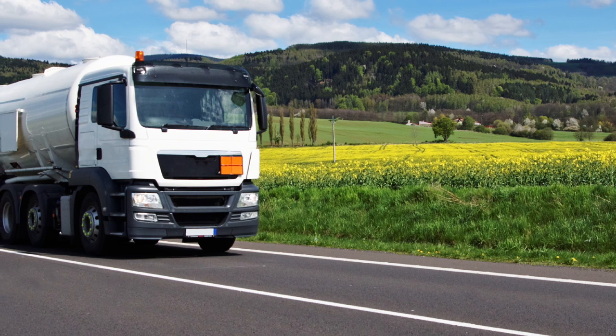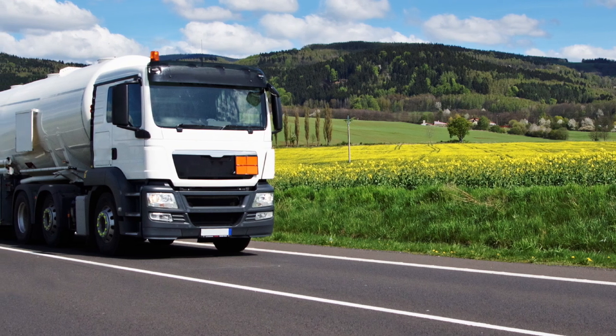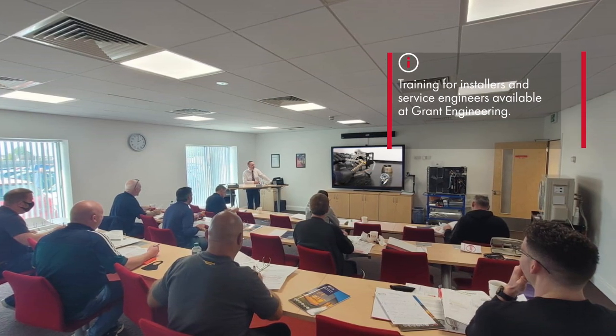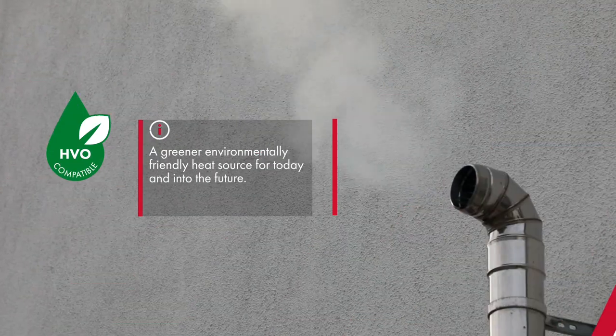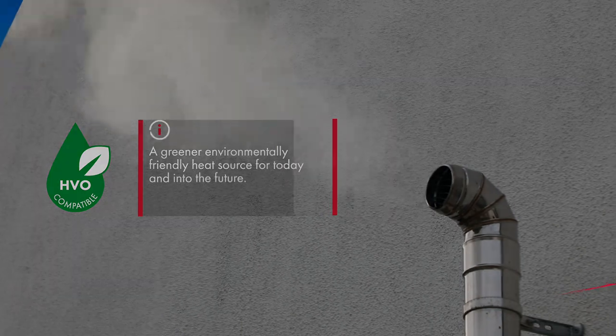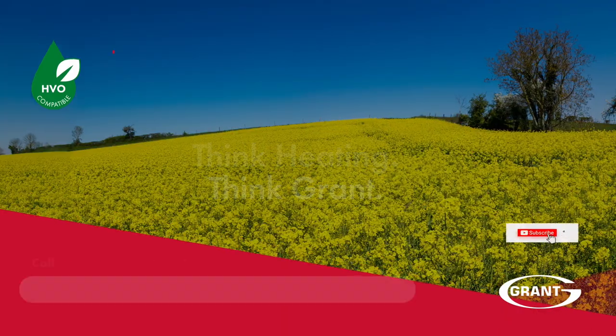HVO will be available from your local fuel suppliers in the future, with training for installers and service engineers currently available, giving you, the homeowner, the reassurance of a greener, environmentally friendly heat source for your existing home for today and into the future.